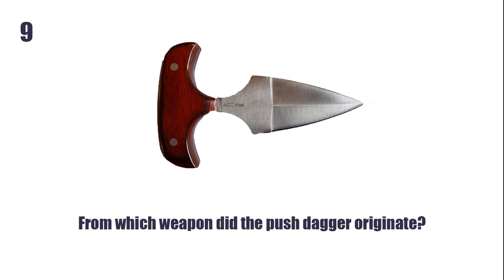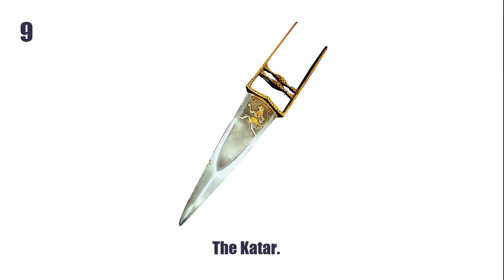From which weapon did the push dagger originate? The Katar.